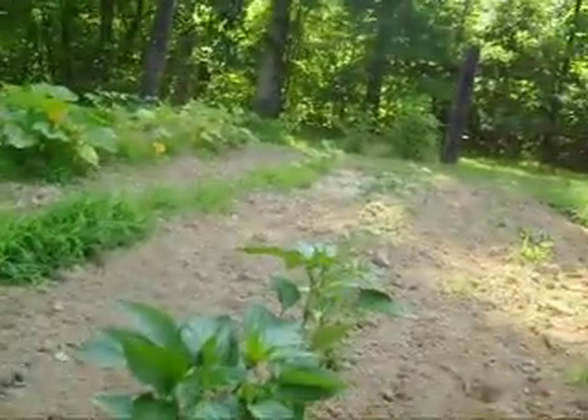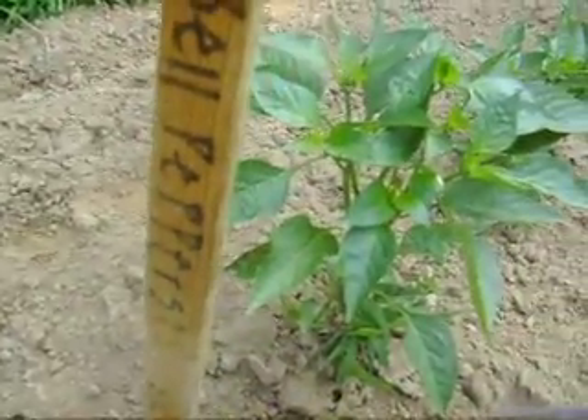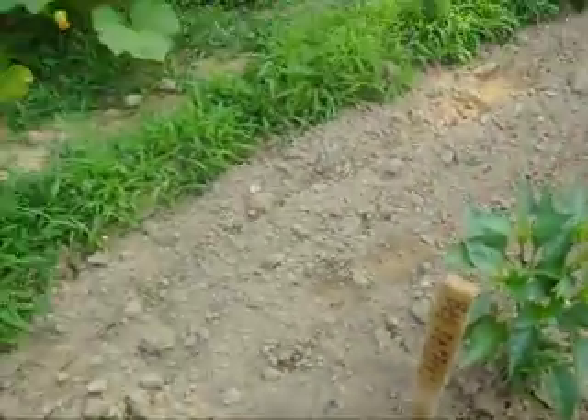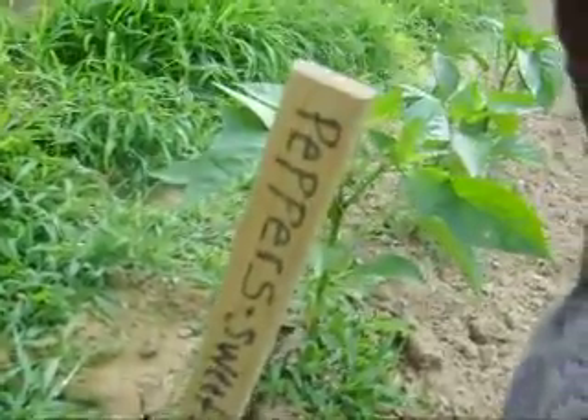And then right here, down this line, is bell peppers. They haven't come up yet. And then this next line — let's see what it is — sweet banana peppers.